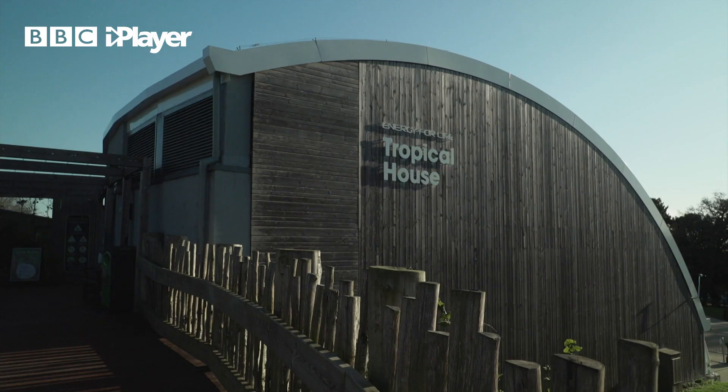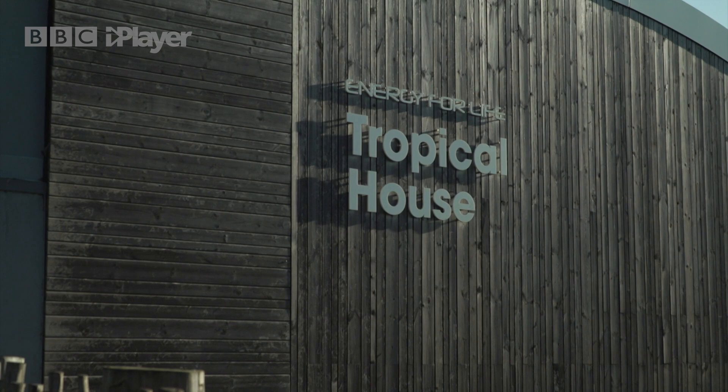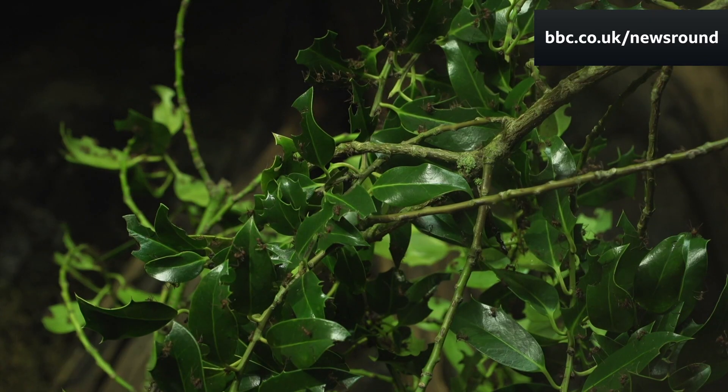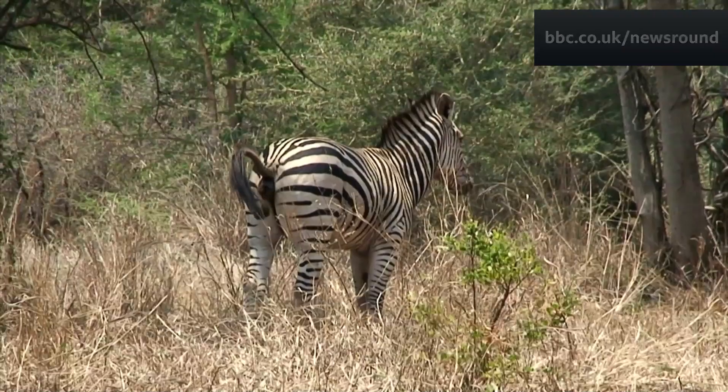Those lumps basically turn into a type of fuel which, when burnt, heat a massive boiler. That energy is then transferred into heat to warm up this enclosure — the tropical house here at the zoo — and it's quite amazing to think that poo from the animals outside is actually helping the ones inside here.